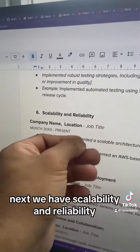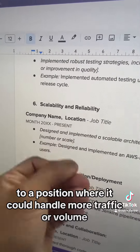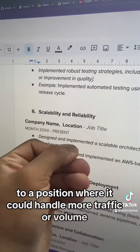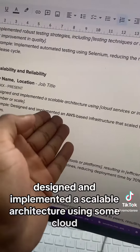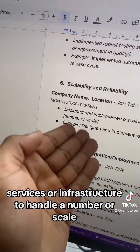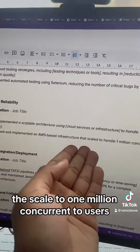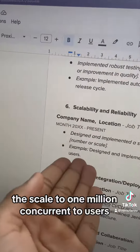Next, we have scalability and reliability, aka an involvement that helped to take your project to a position where it could handle more traffic or volume. The item reads: designed and implemented a scalable architecture using some cloud services or infrastructure to handle a number or scale. For example, designed and implemented an AWS-based infrastructure that scaled to 1 million concurrent users.